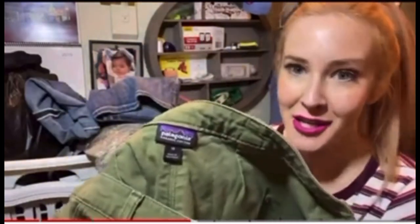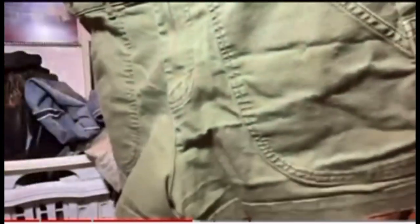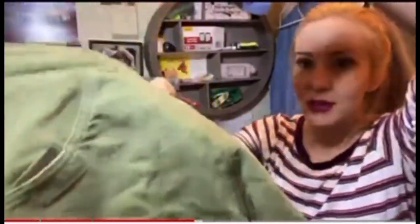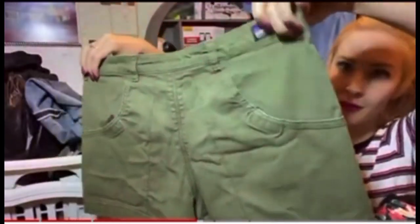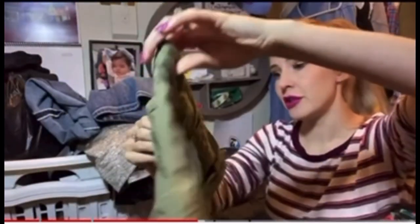We also have Patagonia, size 10. These are some green, khaki-ish shorts. And you know what I just realized — they have a lot of wear on the back. I don't know if you can tell that peeling on the back. But they're still Patagonia, so I'm still excited about that.